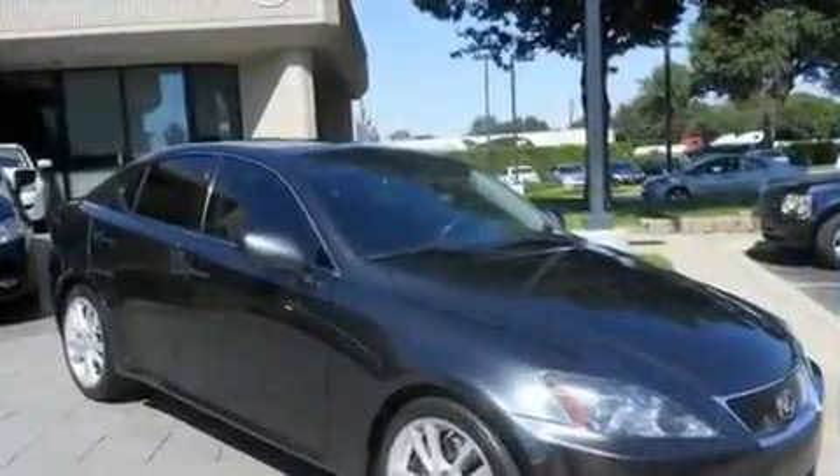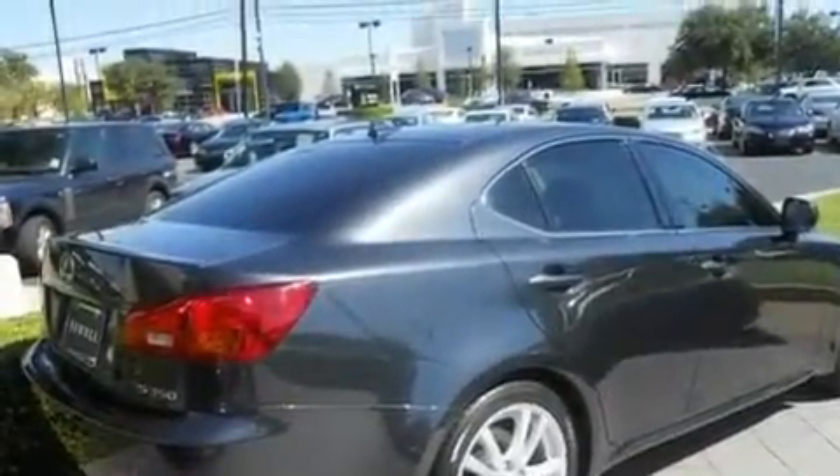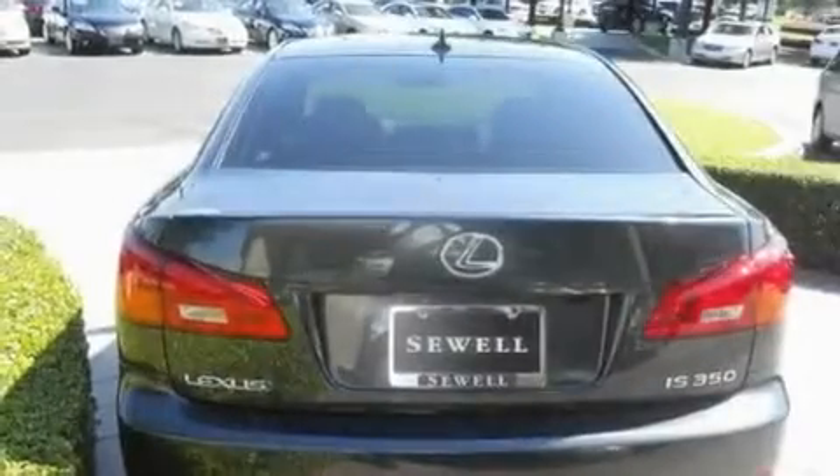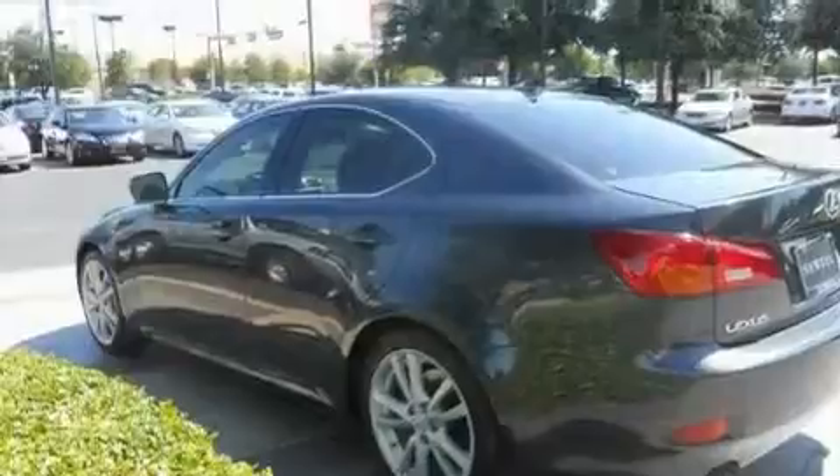Its top features and packages include the premium package, air conditioning with automatic climate control, a navigation system, a leather interior, a double wishbone independent front suspension, and direct injection.